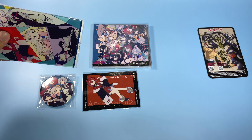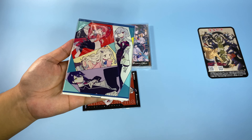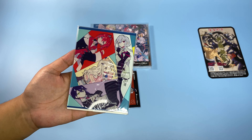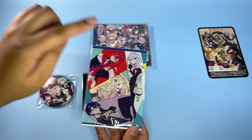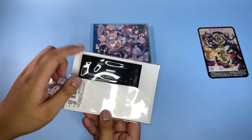The acrylic stand I'm not going to open just because I'm not going to be putting this up. I'm just going to be keeping this — maybe I'll use it in the future, but for now I don't have any plans and I don't want it to get scratched. We have Hayase, Ange, Chima, and Toya. This is the stand — it was from Animate.